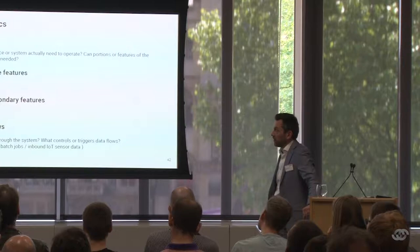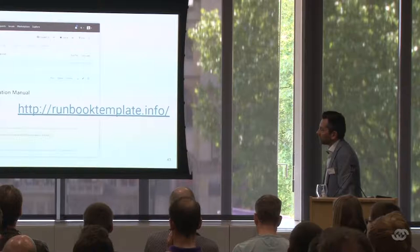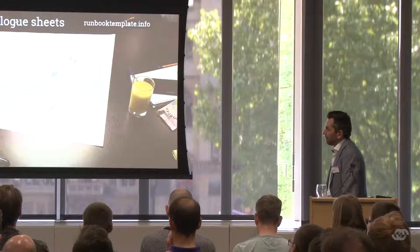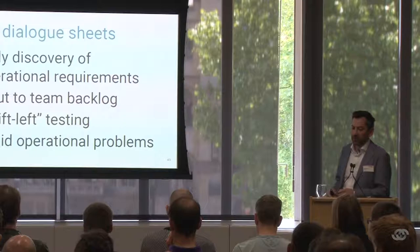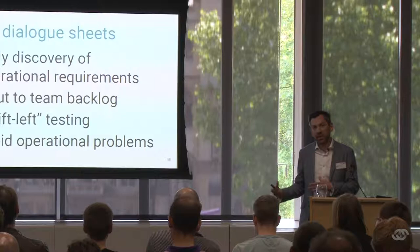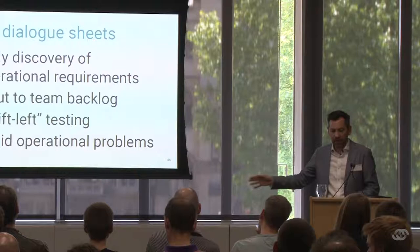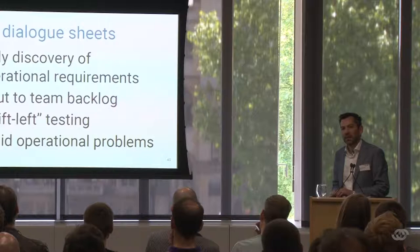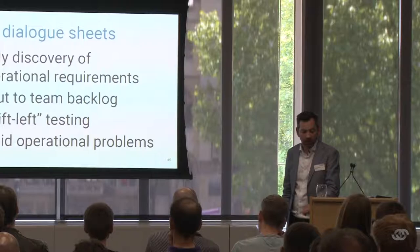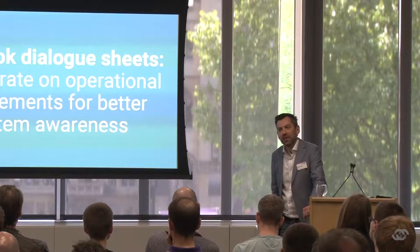All this is Creative Commons share-alike — go to runbooktemplate.info, download the PDF, and print it at A1 size. The key thing is the large format so people can gather around and engage. Do this early in the development phase and make it a delivery team responsibility, bringing in operations-focused people to fill in gaps. The output from a session like that should be backlog items for development and ops teams. It helps pull some testing left — discovering operational requirements early rather than at the last minute, avoiding operational problems by highlighting what we don't know about how the system will work.